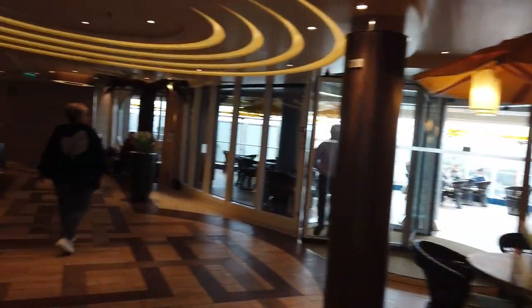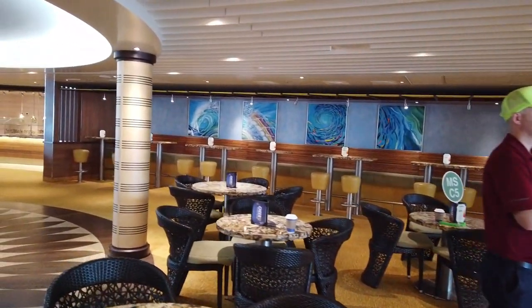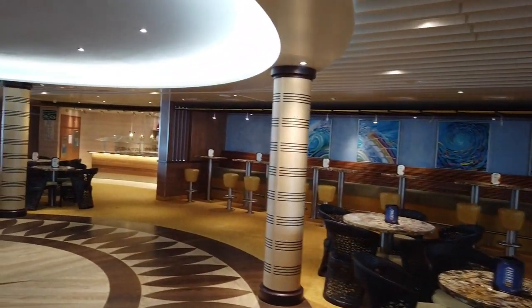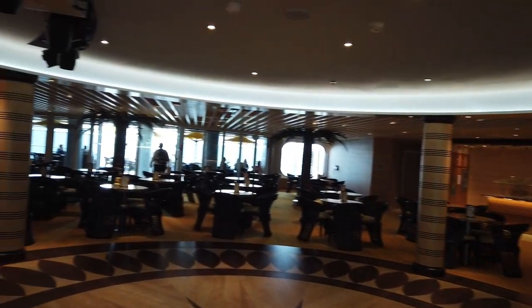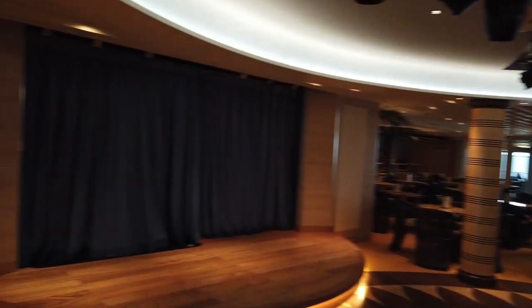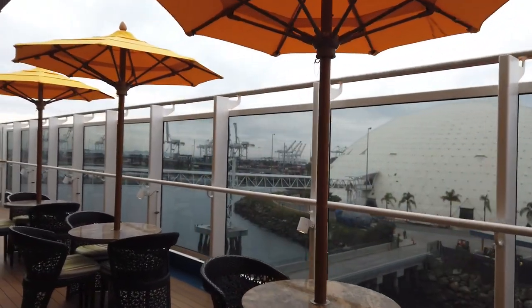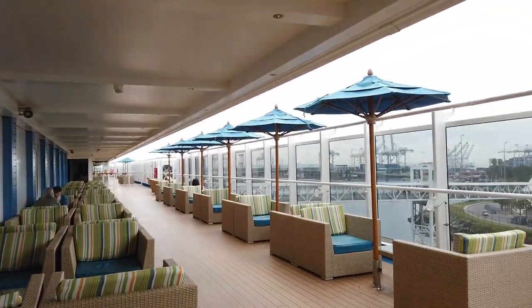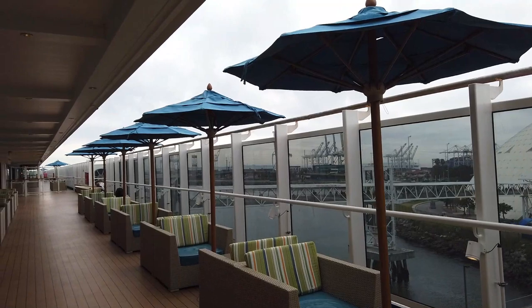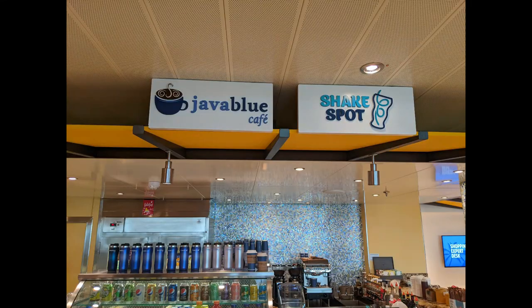Heading toward midship we'll find Ocean Plaza — the bar and gathering area where a lot of the evening activities and trivias took place. We had a great rock band on board called Cruise Control that played here every evening, and a couple of evenings we even had a violinist. This was our go-to spot after dinner each night. On either side outside there's additional seating with umbrellas — great places to hang out on deck 5 if you want to be outside without a pool.